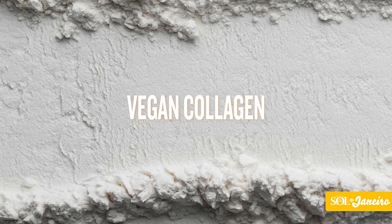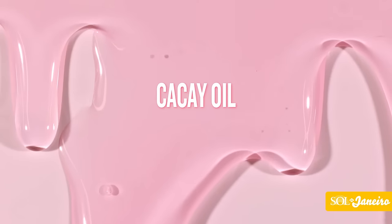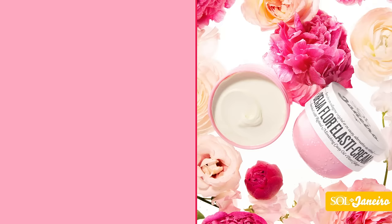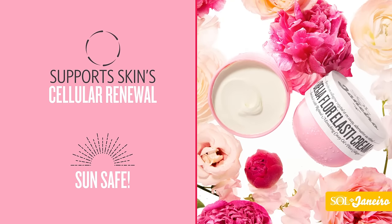It's powered by vegan collagen, amplifying the collagen your skin loses over time. It also contains cacae oil, a nourishing natural alternative to retinol. It gently supports skin cellular renewal and, unlike retinol, won't increase sun sensitivity.